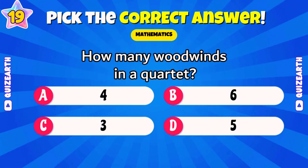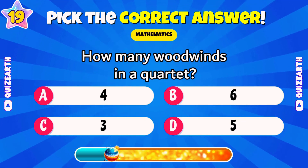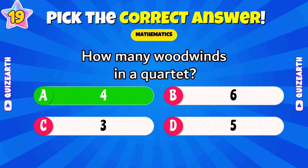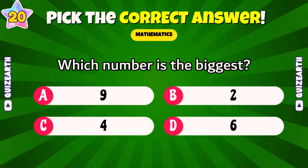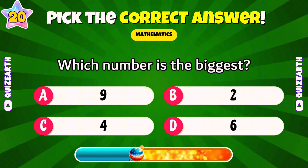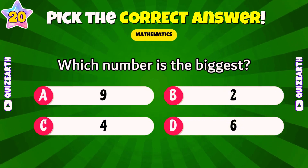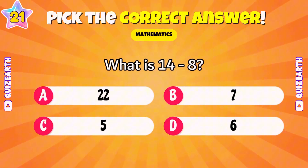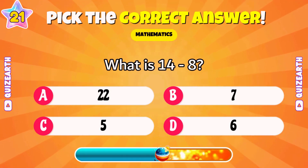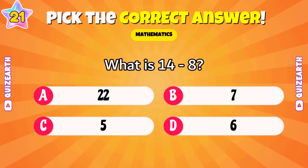Any woodwinds in a quartet? Comment your lucky number for me. Magnificent — four. Which number is the biggest: 9, 2, 4, or 6? Lovely — 9. What is 14 minus 8? Perfect — 6.